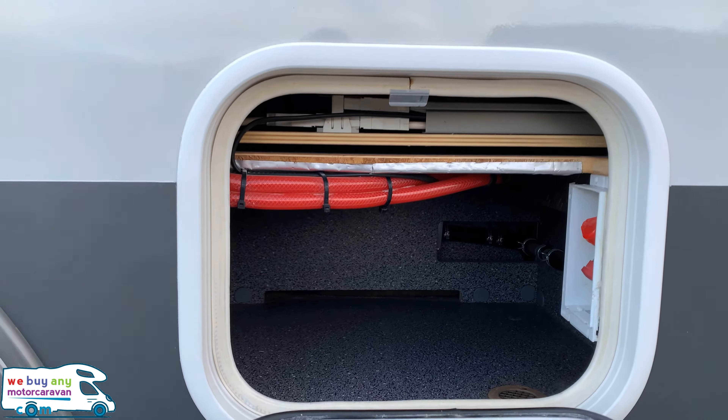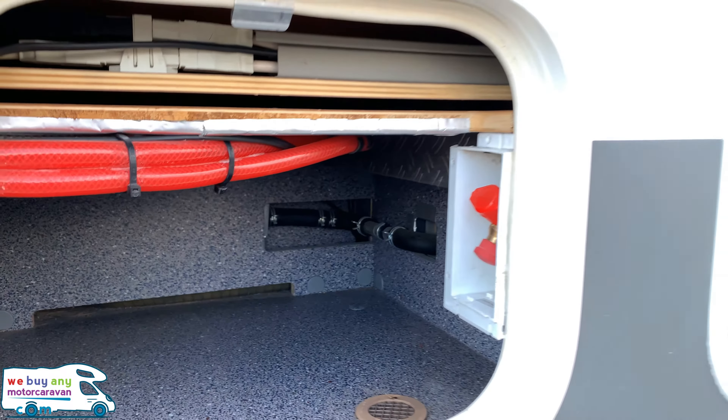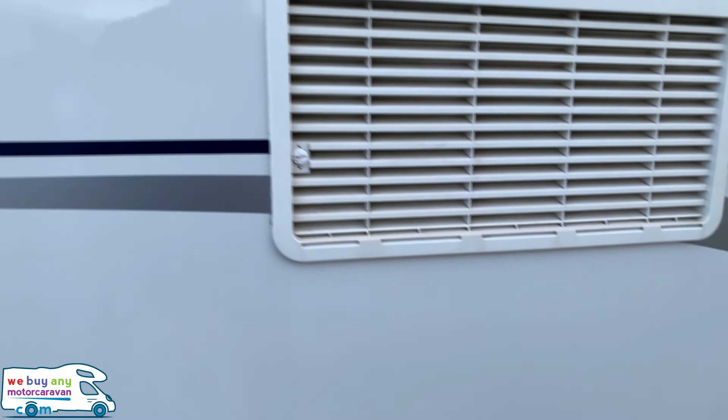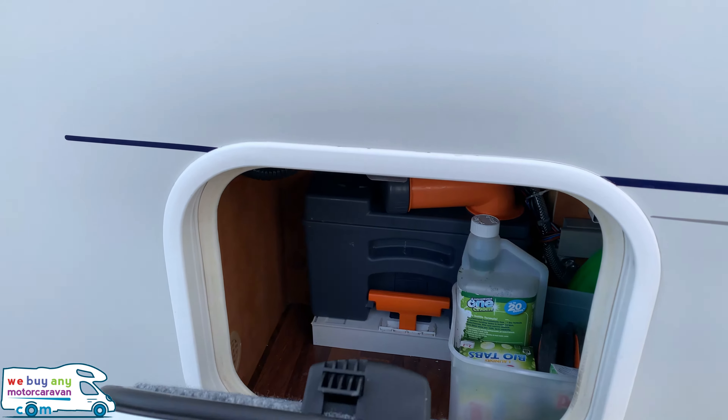Coming up with the first locker, we have storage and a gas point on the right. Next up is the cassette toilet — there is a spare one of these in the rear as well.